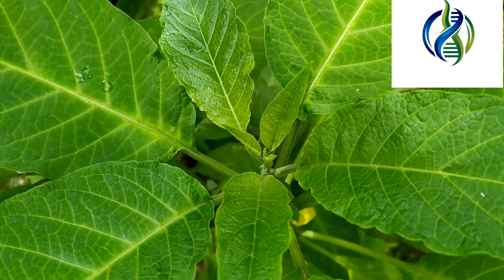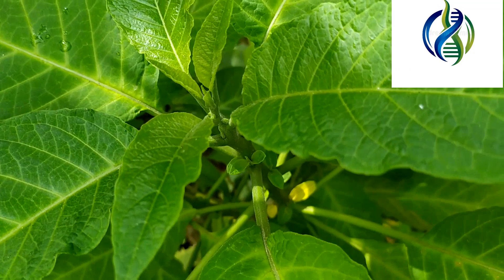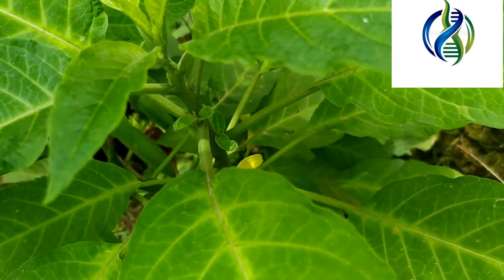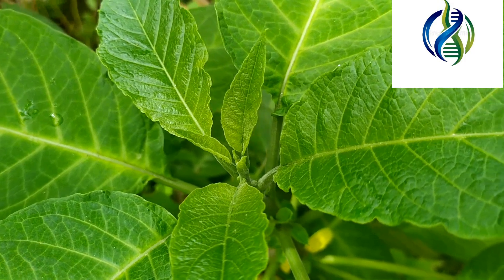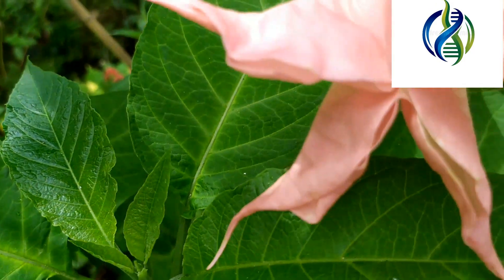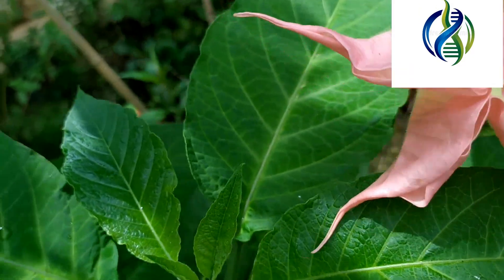The parts used of angel's trumpet are the stems, the flowers, and the buds. It has amazing medicinal treatments which include hydrophobia caused by rabbit or dog bites, toothaches, and even STDs.